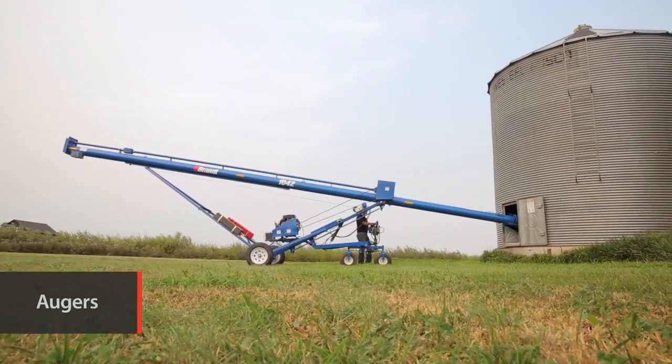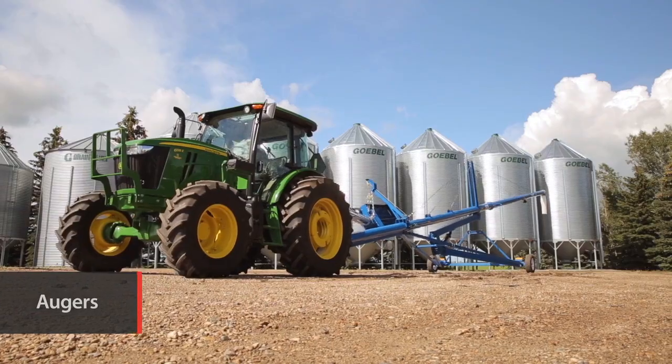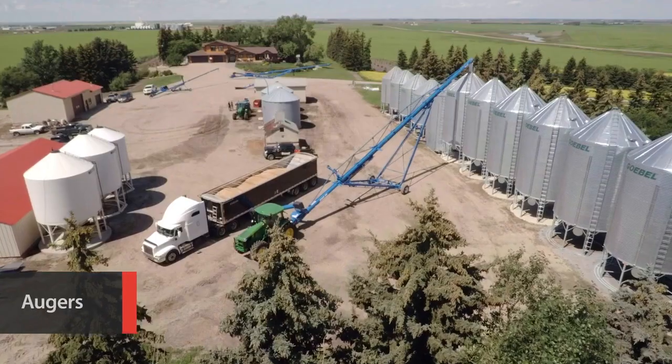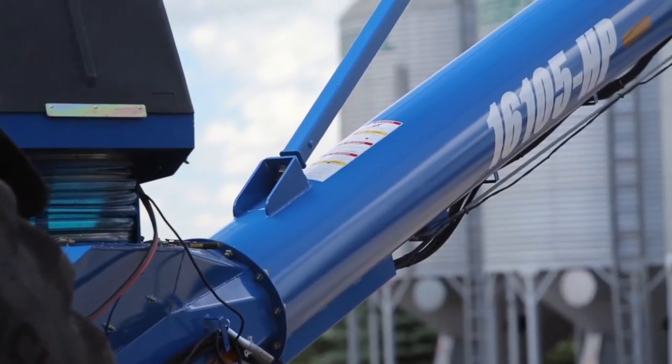To keep your crop moving, Brandt also delivers a full range of high-performance augers from 32-foot transport models to 125-foot swing-aways that'll move up to 23,000 bushels per hour.